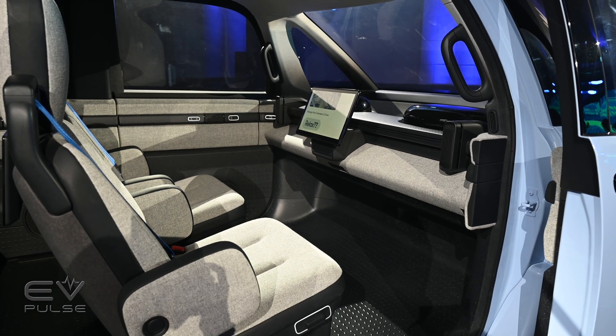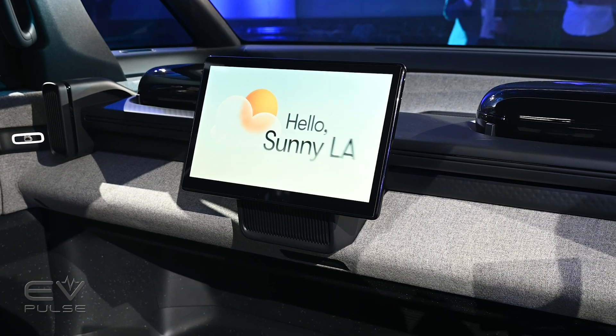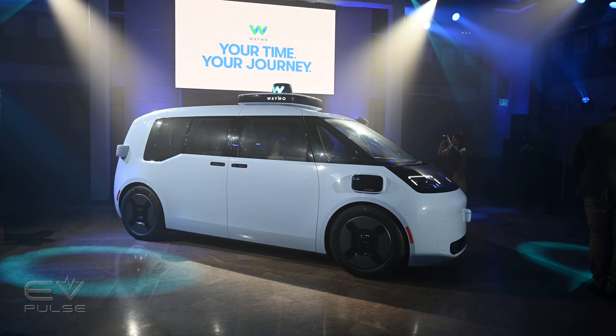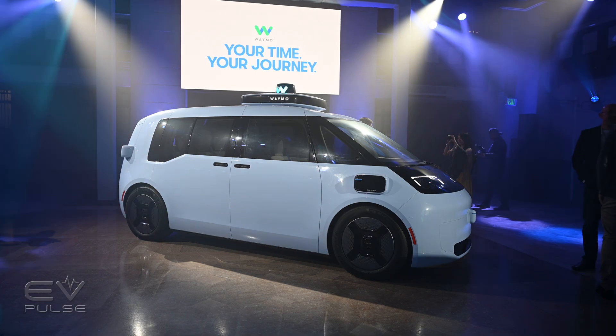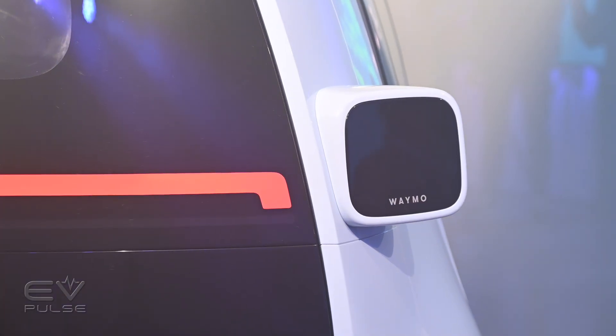As U.S. law changes and adapts, Waymo expects the steering wheel to go away completely, which frees up even more space. Outside, the boxy design maximizes headroom and you can see all the various sensors attached, such as LiDAR, to make fully autonomous driving possible.